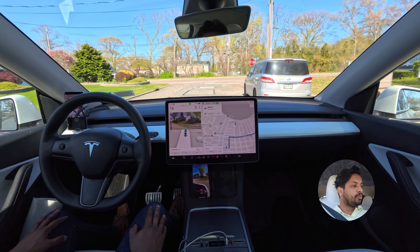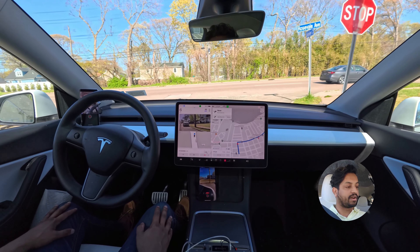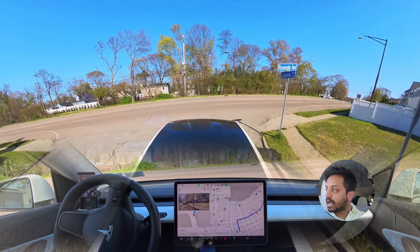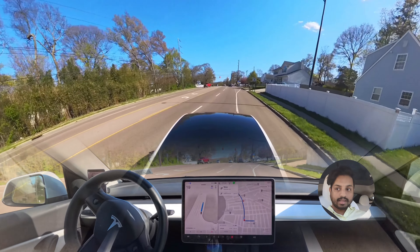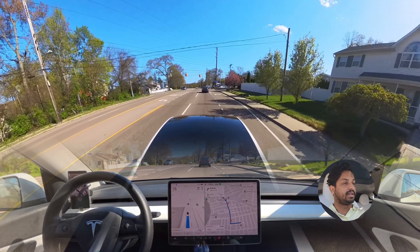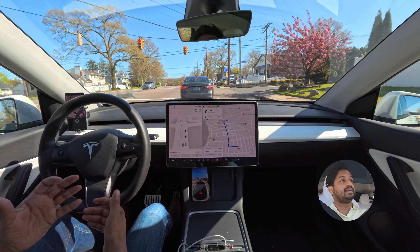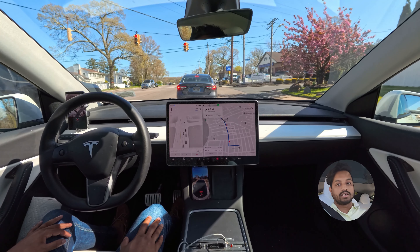We will make a right turn right over here. The car was very close to this parked car when passing — probably just about one foot. There was a truck behind us that was parked and then started moving, so our car hesitated a little bit, then decided to go because that truck was not moving fast. Our car processed it and proceeded.